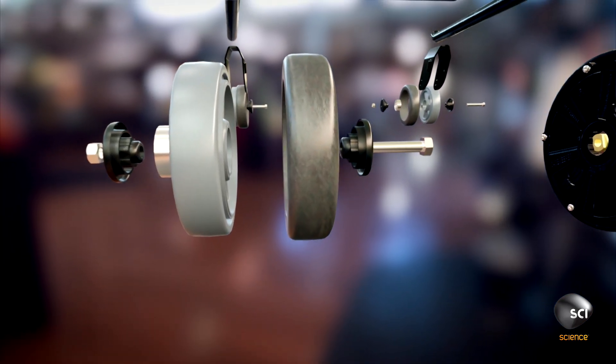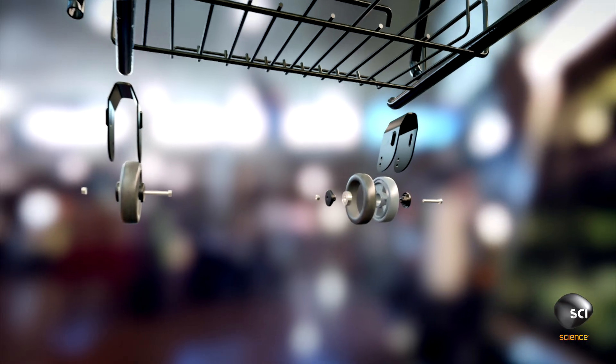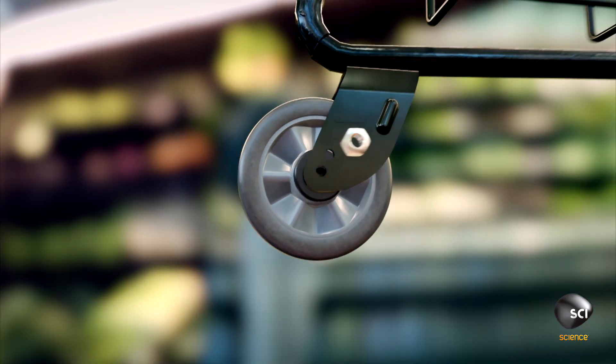Anti-static tires made from the same material as roller coaster wheels to prevent shocks and freewheeling, and forward-facing rear wheels inspired by a car's effortless steering.